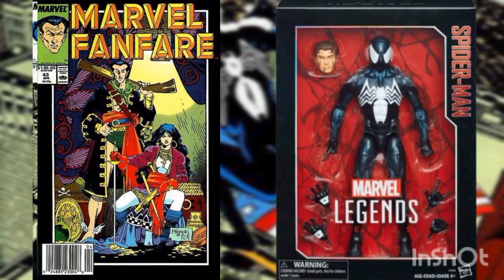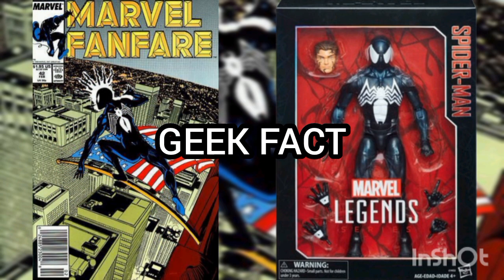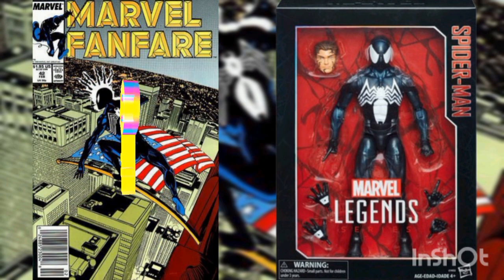These stories are continued in Marvel Fanfare issue number 43. Geek Fact: This issue is considered a key issue for its backup story of Monica Rambeau as Captain Marvel in a solo story battling Count Dracula.